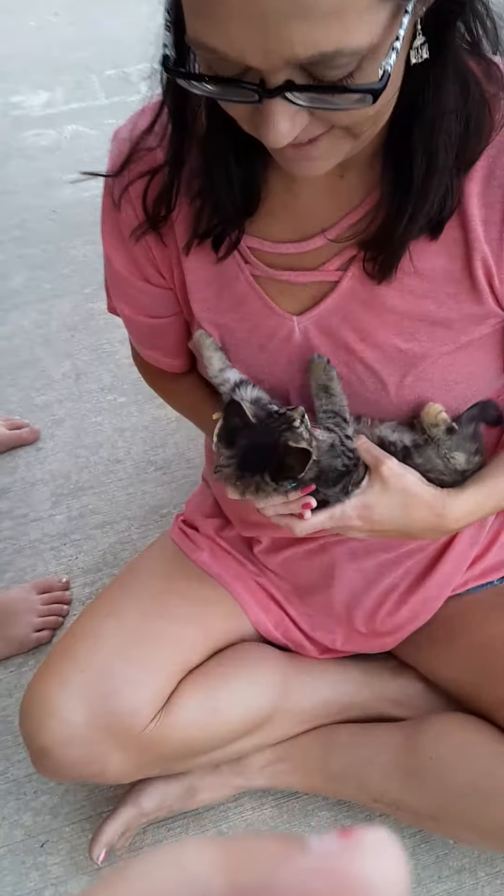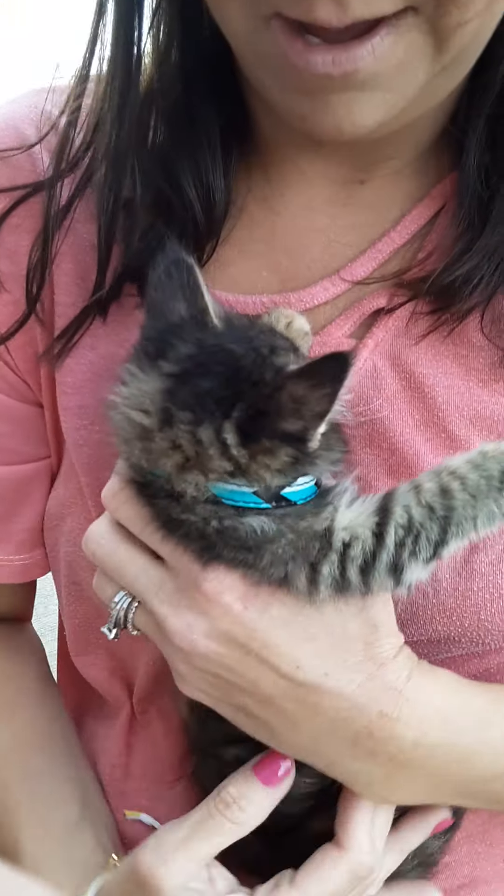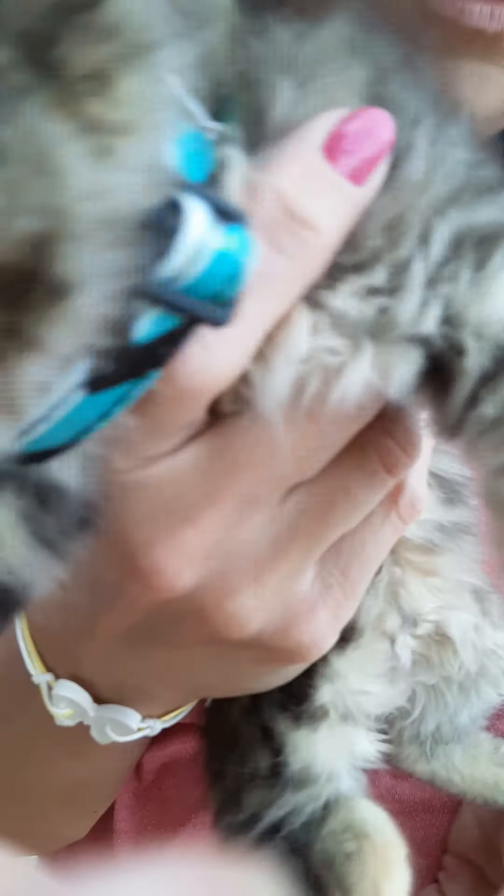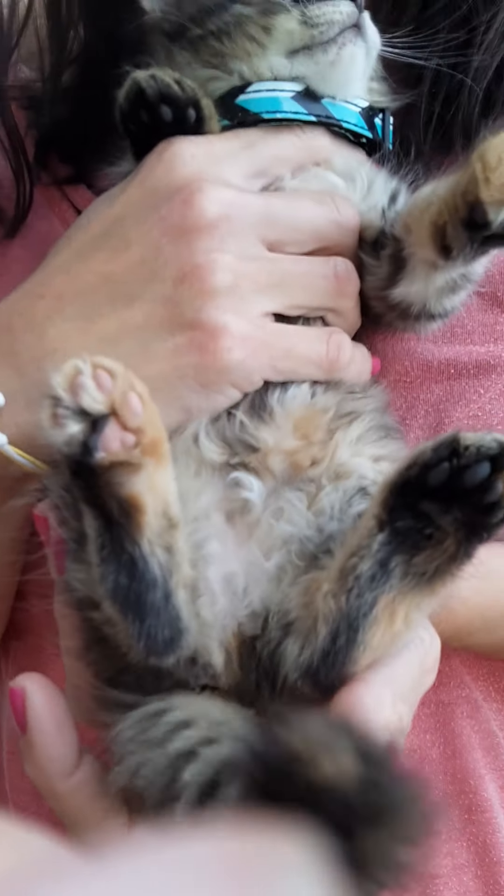Hi! This is Cupcake. She's a little girl. She is calico and striped. And look at her little paws.